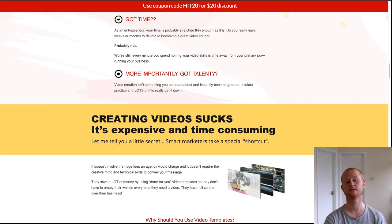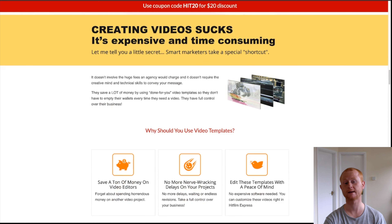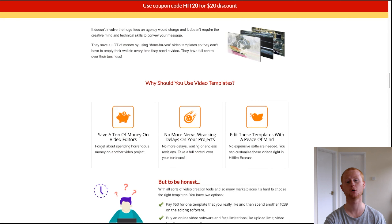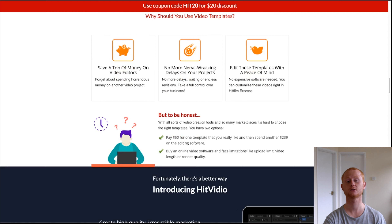Step three: render your video and publish it. That's it, you're done. Simply watch as your new exciting video starts getting more viewers and generating more high quality targeted traffic that is ready to convert.